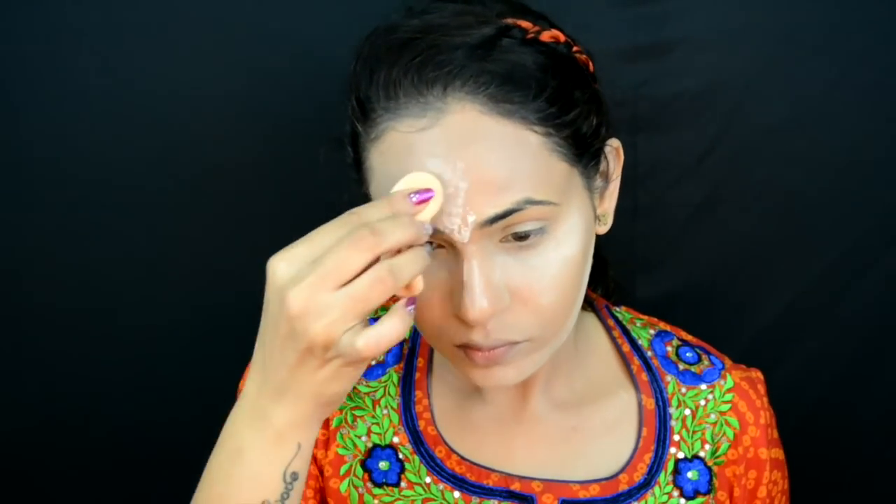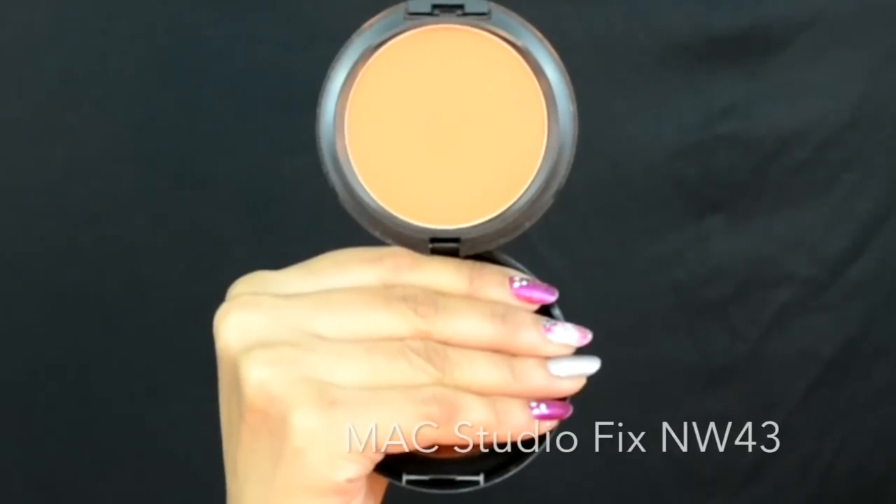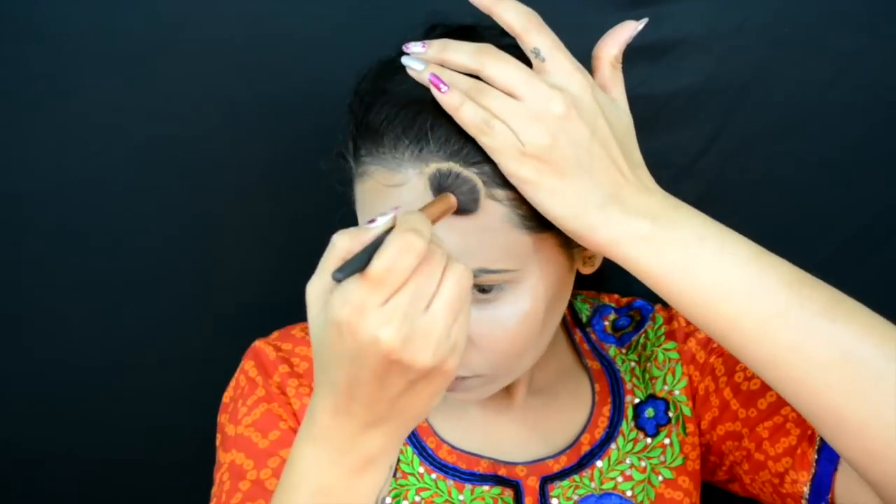Meanwhile, I'm setting my contour with a darker powder product. When I apply my powder bronzer, the excess powder from the highlighted areas helps create a transition effect, which is what we want. So I'm applying my bronzer wherever I've applied my contour, including a narrow brush for my nose.